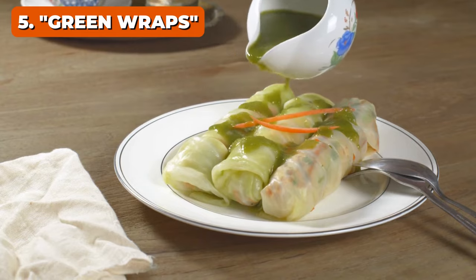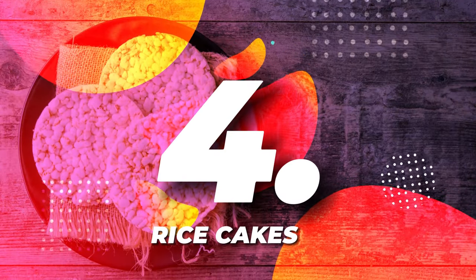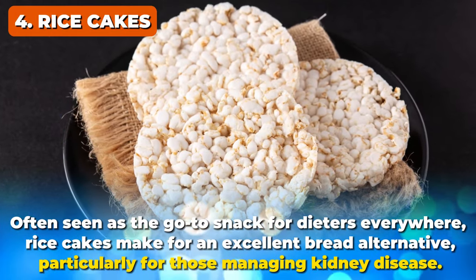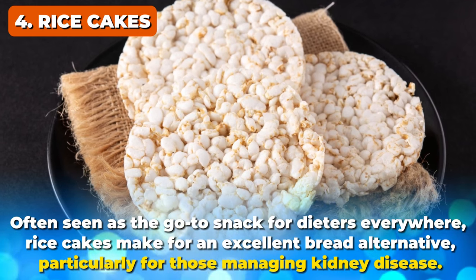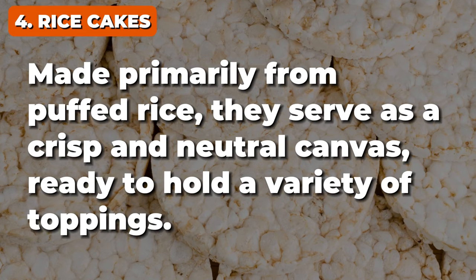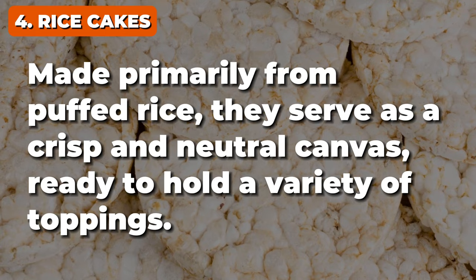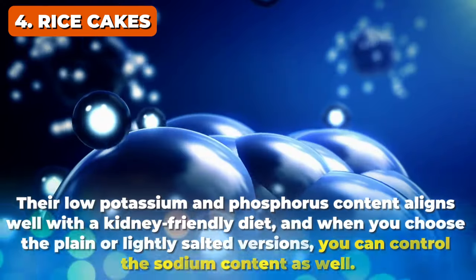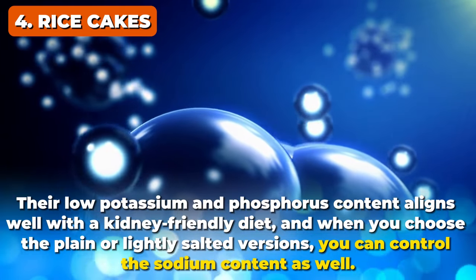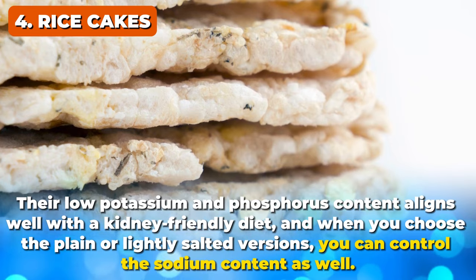Ready for another crunchy alternative? At number 4, something you might already have in your pantry — it's rice cakes. Often seen as the go-to snack for dieters everywhere, rice cakes make for an excellent bread alternative, particularly for those managing kidney disease. Made primarily from puffed rice, they serve as a crisp and neutral canvas, ready to hold a variety of toppings. Their low potassium and phosphorus content aligns well with a kidney-friendly diet, and when you choose the plain or lightly salted versions, you can control the sodium content as well.